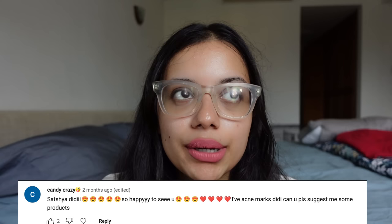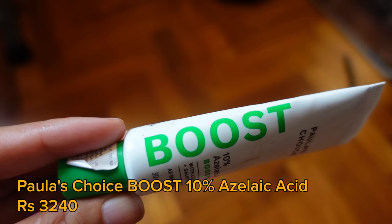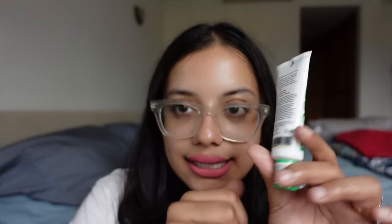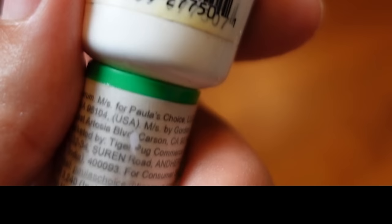The next product is another skincare item. This wasn't a suggestion, but someone left a comment asking what to do about acne marks. You can try traditional options like turmeric and curd, but I haven't used those much because my skin tone is already yellowish. So I found this one by Paula's Choice — it's the 10% Azelaic Acid Booster. This has really helped me. It's a really tiny tube and it costs ₹3,240.